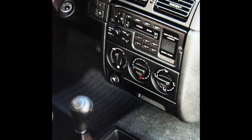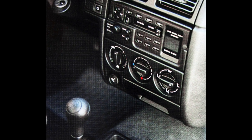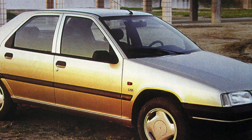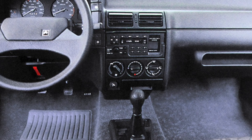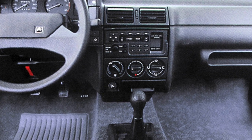The front suspension in our conditions requires a comprehensive repair every 50–60,000 kilometers. Citroen's image as troublesome hydropneumatic vehicles hindered the ZX's popularity. In fact, this is a practical car with a conventional suspension, excellent dynamics, and handling. However, in the German TUV reliability ratings, it is at the bottom of the list.